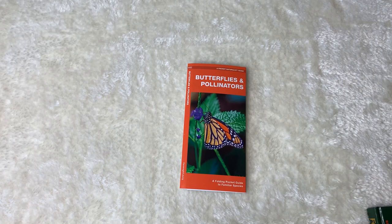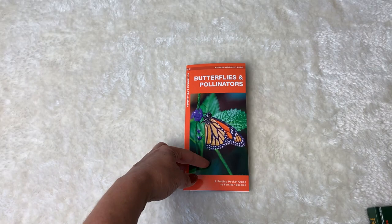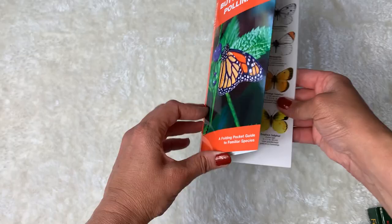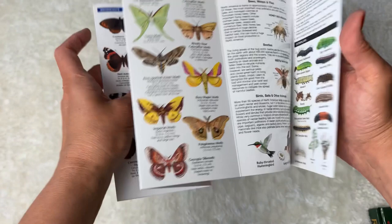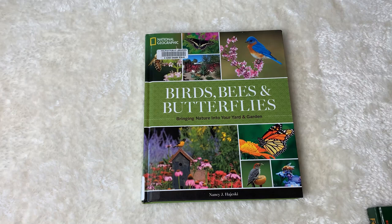If you haven't heard of these, I was so excited to find them. They're perfect to fit in your backpack if you're going on a nature study or if you're going hiking — these are the Pocket Naturalist Guides. We have quite a few; this one is on butterflies and pollinators and it folds up. We also have them on trees, birds, and foraging. I was so happy when I discovered those.